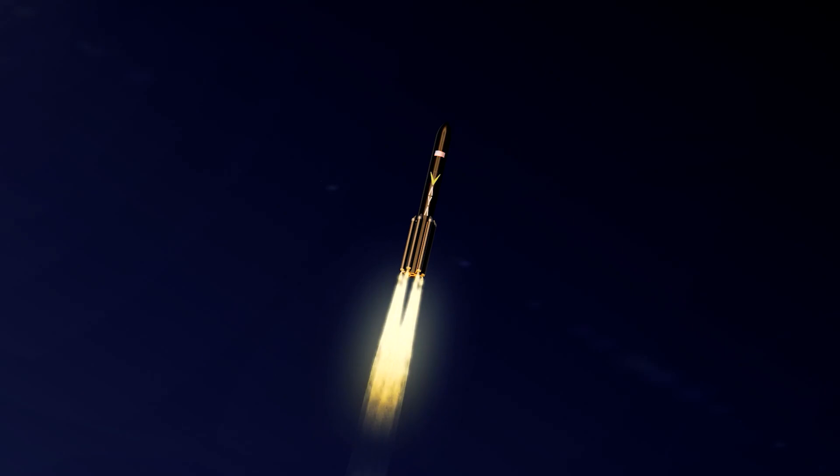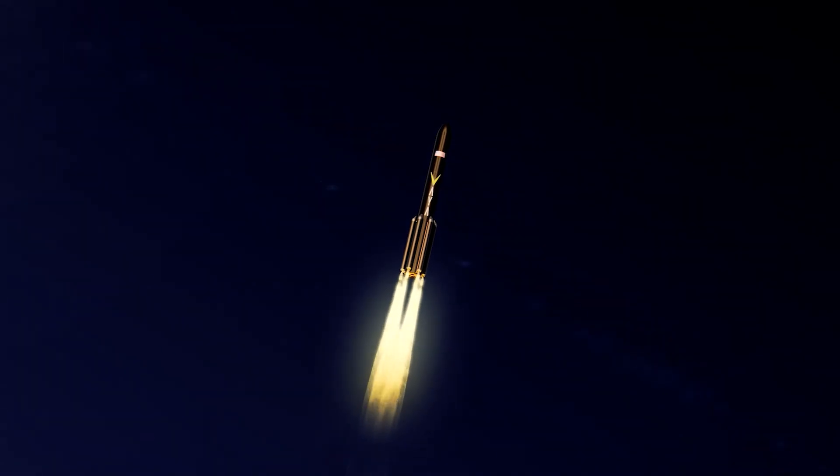What makes Viaspace unique really is our engine technology, what we call the Vortex Hybrid Engine. We've taken the historical problems of hybrid engines — poor performance and combustion instability — and solved them, producing an engine that's significantly cheaper, significantly simpler,